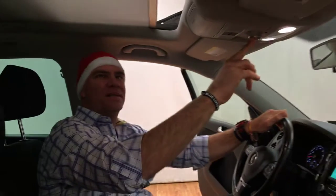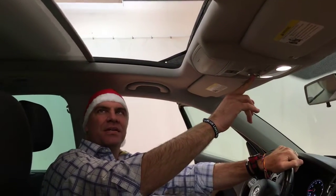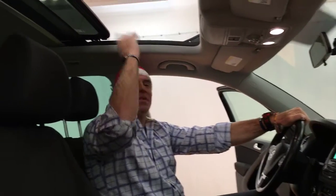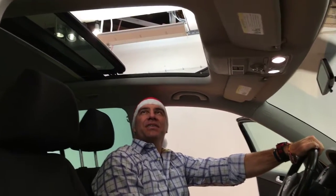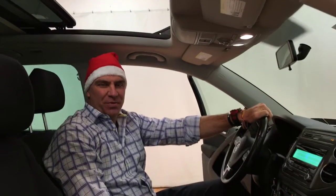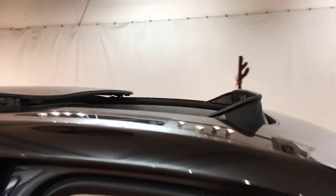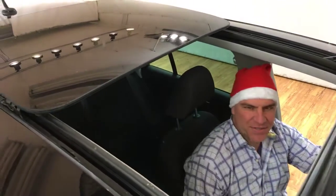You just push this button in the middle and it pulls your back shade back. So you have this beautiful skylight where you can take a look at anything above you. I think this is a dream for somebody who wants a sunroof. Take a look from up at the top — you'll see how big the sunroof is.